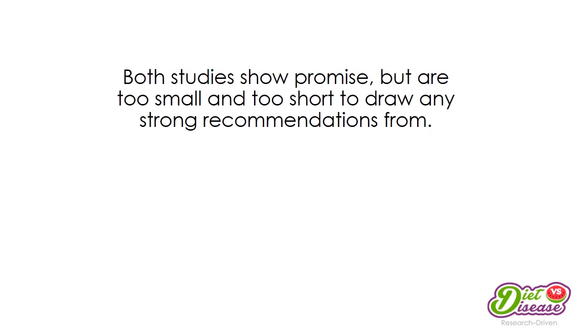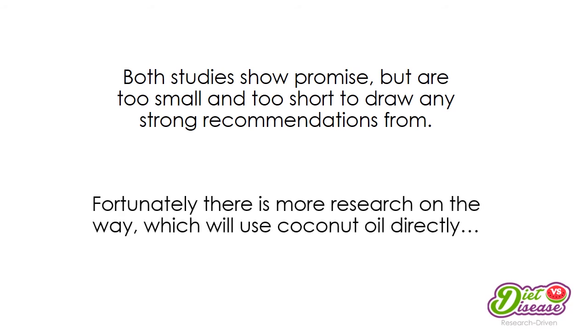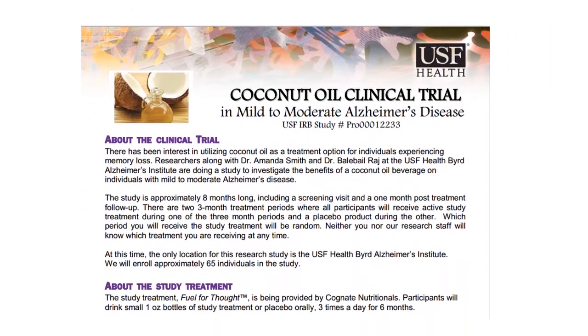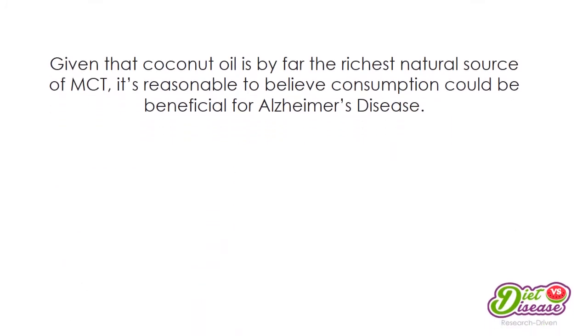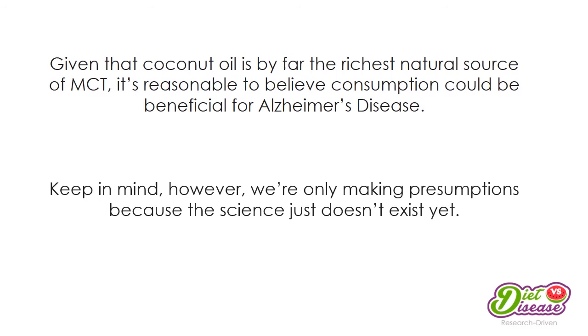We need more evidence, specifically looking at coconut oil directly rather than MCT or ketone supplementation. Fortunately, more research is on the way — one upcoming study will use coconut oil directly and is proposed to be eight months long, with coconut oil used for the treatment group. Given that coconut oil is by far the richest source of MCT in our diet, it's reasonable to believe consumption could be beneficial for Alzheimer's disease, though we're making presumptions because the science doesn't yet exist.